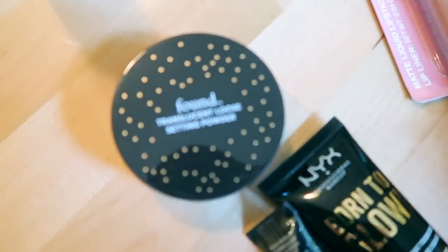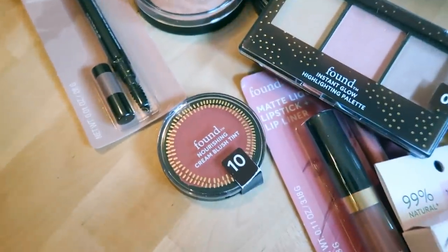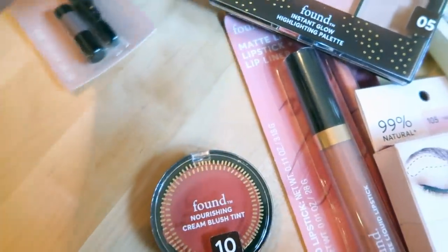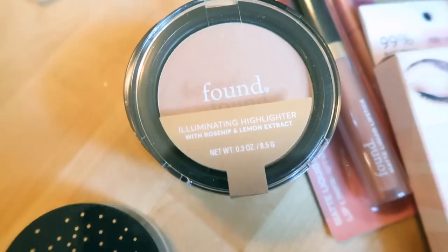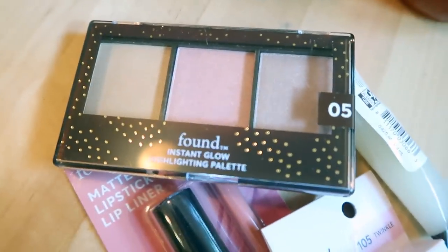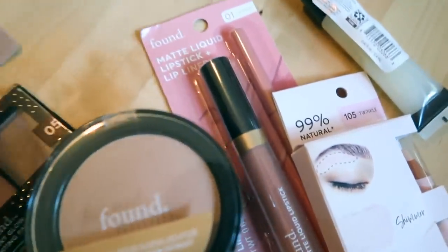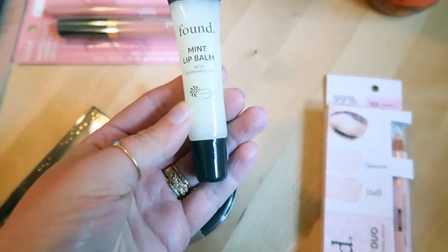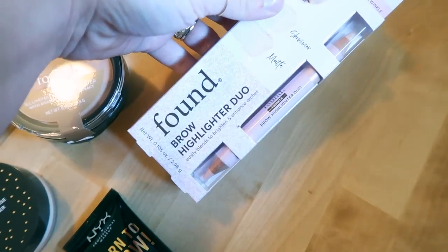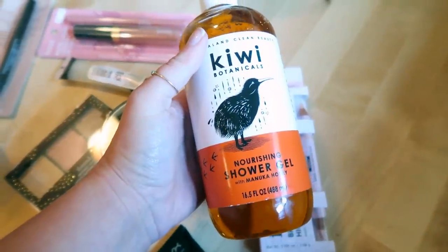I also got the Found translucent loose setting powder and the Found makeup setting spray, a cream blush tint in color 10, a baked bronzing powder in color 50, an illuminating highlighter — the Instant Glow Highlighting Palette — a Shape and Define brow pencil, a matte liquid lipstick and liner in color 01 Caramel, a mint lip balm with peppermint oil, the Found brow highlighter duo in color 105 Twinkle, and the Kiwi Botanicals nourishing shower gel with manuka honey.